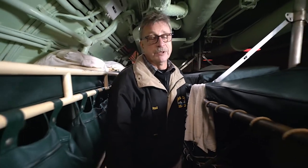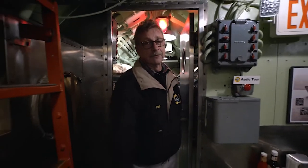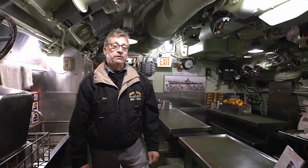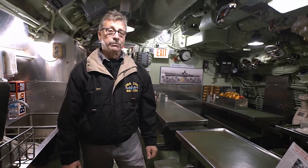Here we are in the after-battery of the boat. This is where all the guys got together for their social life — where they came to eat their food, do their studies, and generally hang out. There was nowhere else inside the boat they could go. Often they would show movies in here, and it was quite cramped. There's only room for 24 guys at a time, and with 97 guys on board to feed, there was quite a turnover at the tables.